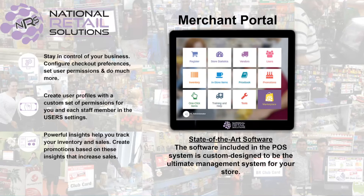Whether you have a single store or multiple locations, every location can be accessed from any browser as long as you have an internet connection.